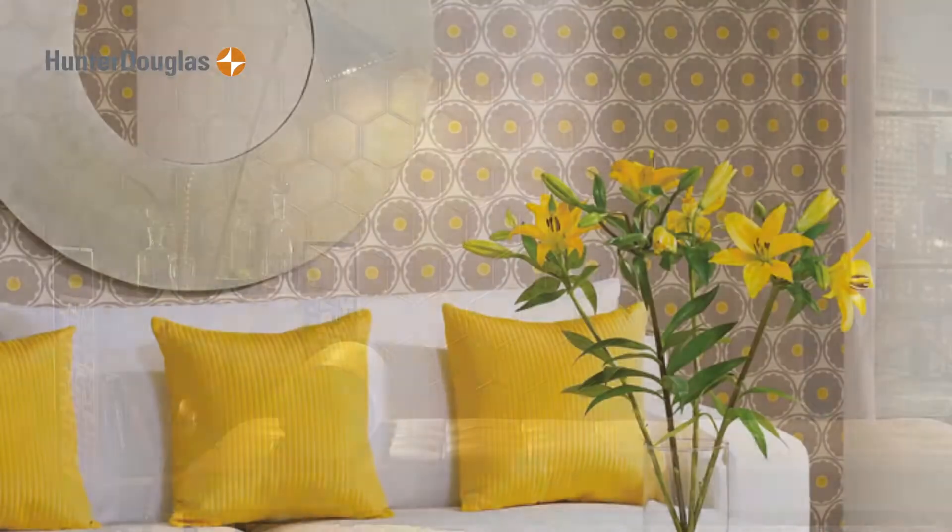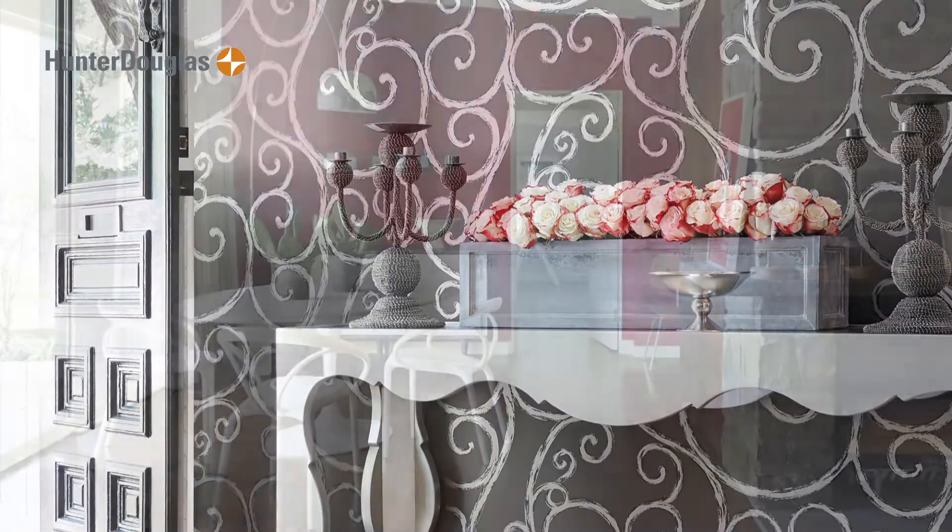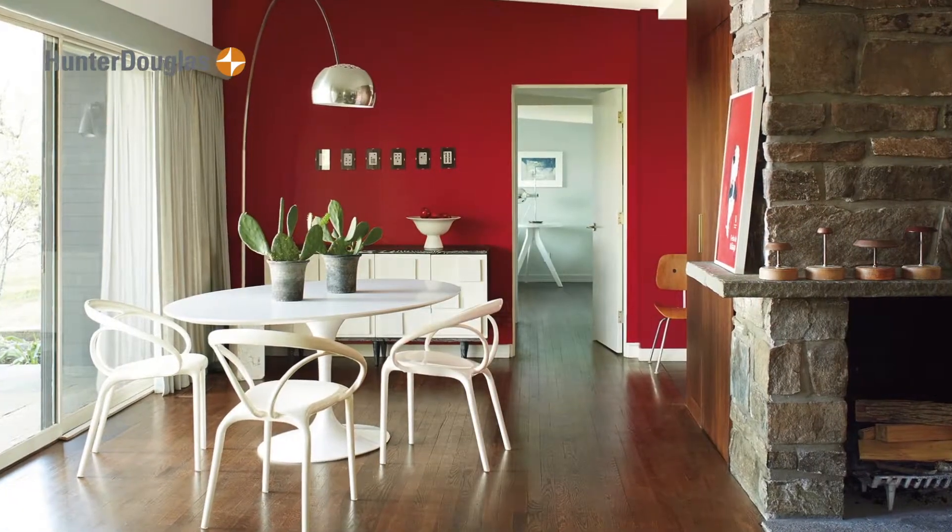Also at JC Lick, we offer a wide assortment of wall coverings from all different vendors with all different styles. And of course, JC Lick could help you pick the perfect paint color to go along with your window treatments.